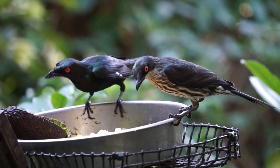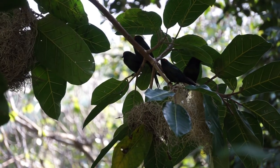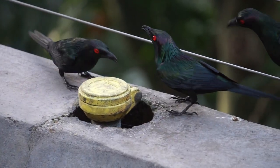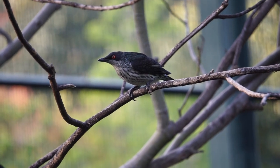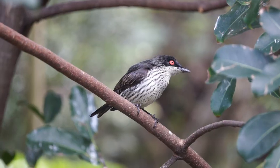Juveniles are brown with a white patch on their chest and gray coloration on the throat. As they mature, they develop black coloring and red eyes. They can be found in flocks consisting of thousands of individuals.